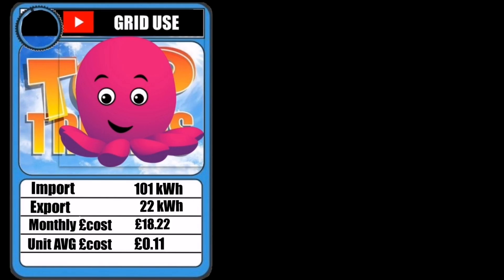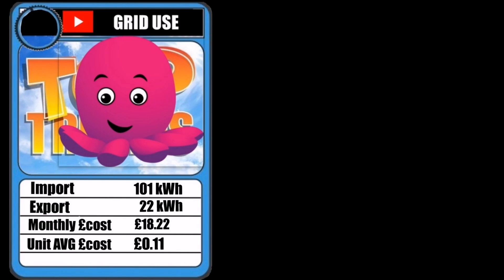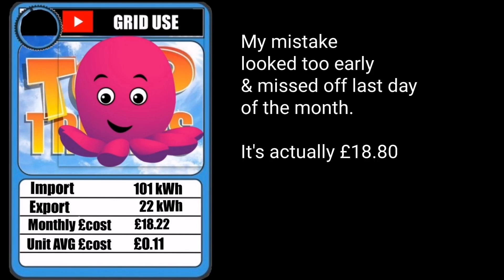Moving on to grid use — this is very topical for me because I'm a new Octopus Energy customer over the last couple of months, and I'm very interested in the Octopus Agile product. The numbers: 101 kilowatt hours imported, which is pretty low for me compared to other winters, and 22 kilowatt hours exported. The monthly cost was £18.22 including the standing charge, which shows what a low user we are and how well this system is working even with low generation. The average unit cost was 11 pence per kilowatt hour.